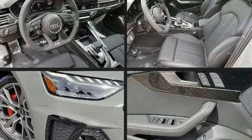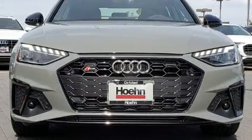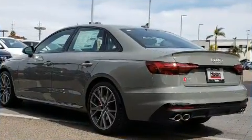Introducing the 2020 Audi S4, this four-door five-passenger sedan is ready to drive off the showroom floor. The engine breathes better thanks to a turbocharger, improving both performance and economy.